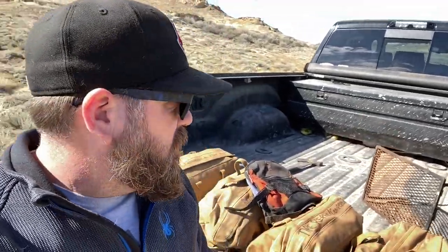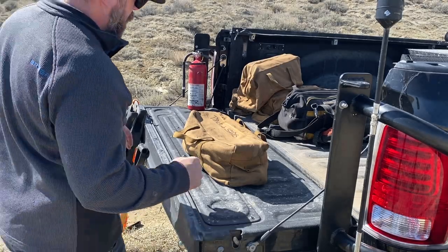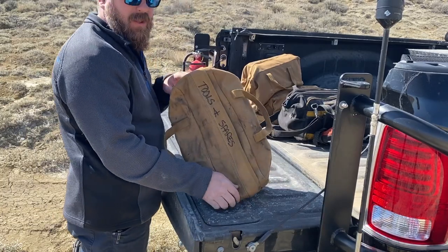I have a giant toolbox back there — like a chest-type toolbox that hides out underneath my tonneau cover. It holds all this stuff pretty easily and I've got room for more if I really ever wanted to carry more. So we'll go through what we've got here starting with the tools and spares bag.